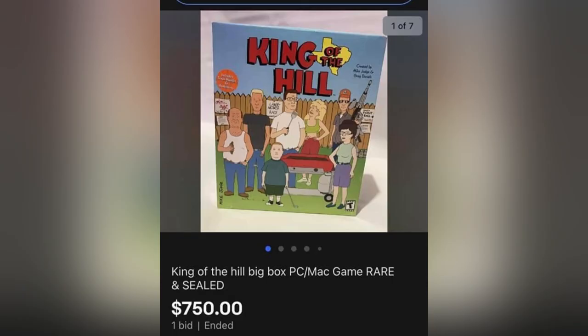This sold for $750 — it is King of the Hill, a PC Mac game. I don't even look at those; I definitely need to be on the lookout. This was picked up for $0.50. Oh my goodness, what a Bolo.